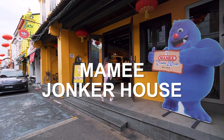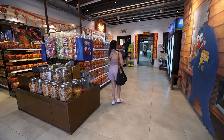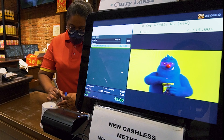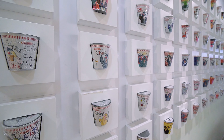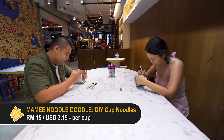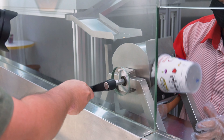Next up on our list is Mami Jonker House. It's basically a snack shop, but the brand Mami is one of Malaysia's most popular snacks. If you've never tried it, it's actually a crunchy noodle snack, kind of like eating instant ramen straight out of the packet. There's also this fun activity where you get to customize and assemble your very own cup noodles. It's a really cute process, taking you through a little mini factory line.